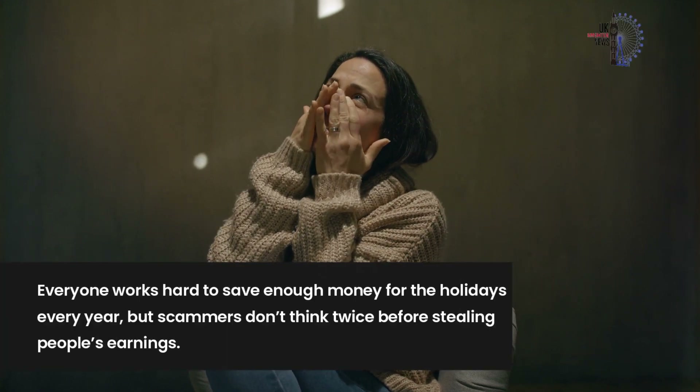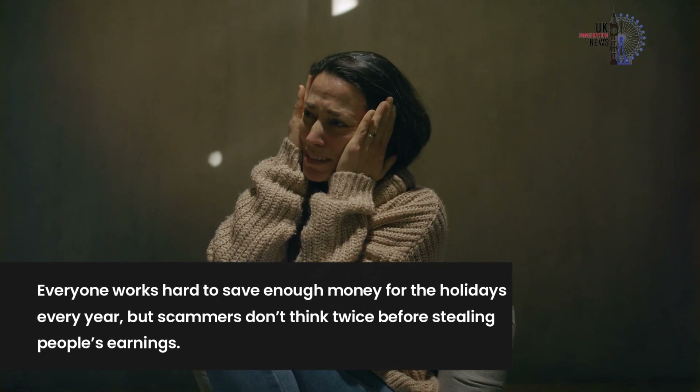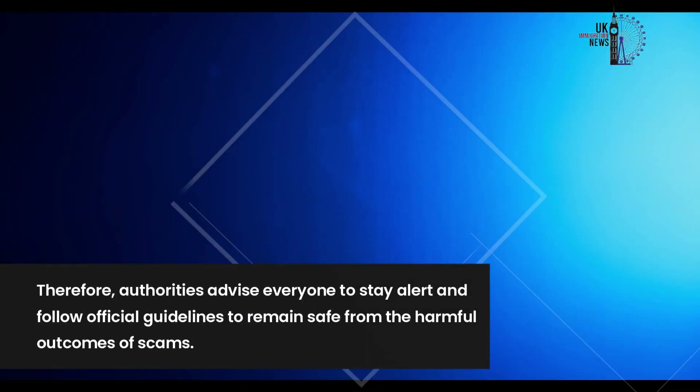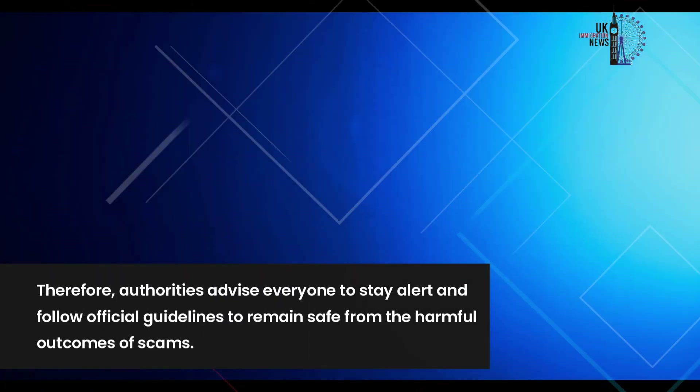Everyone works hard to save enough money for the holidays every year, but scammers don't think twice before stealing people's earnings. Therefore, authorities advise everyone to stay alert and follow official guidelines to remain safe from the harmful outcomes of scams.